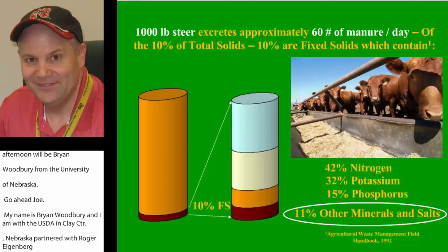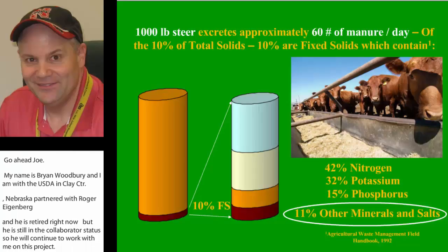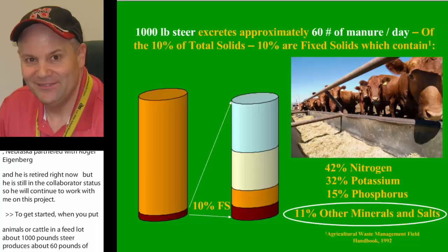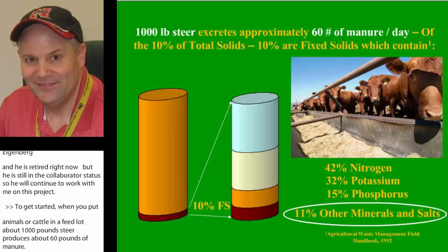When you put cattle in a feedlot, about 1,000 pounds of cattle produce about 60 pounds of manure. Contained in that manure is a lot of salts, and these salts are what we can key in on. They make it very easy for geophysical measures to detect, and we're going to use some of those.